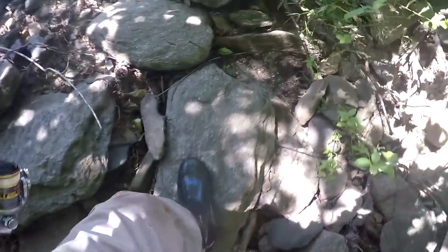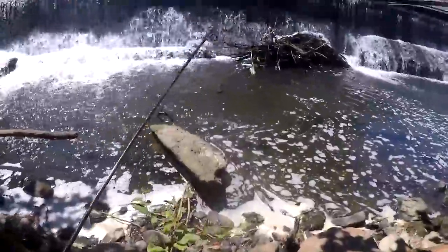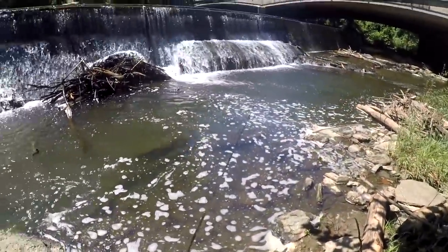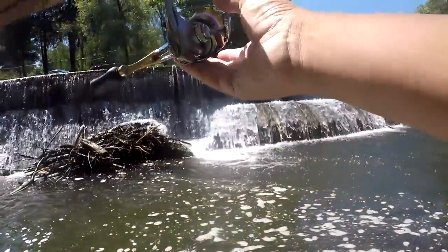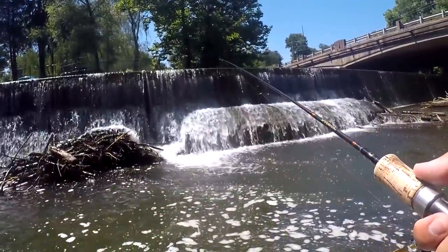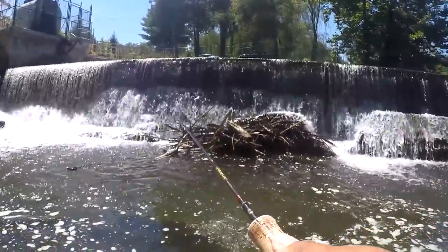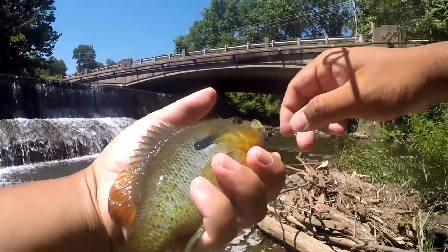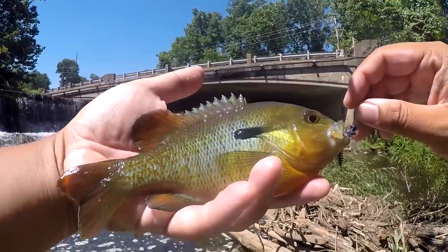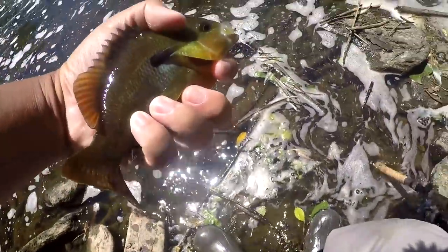Ladies and gentlemen, this is it — the last bastion, the last frontier. If things happen, it's going to happen here. If not, well, too bad. Big red breast — talk about big! This is the biggest, most jumbo red breast of the day. Beautiful sample! Still not what we're looking for, but hey, I'll take it. I'll take a red breast like this any day.